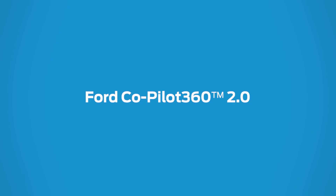Ford Co-Pilot 360 2.0 is designed to help you feel more confident behind the wheel of your Mustang Mach-E. Here's how a few of its smart features do just that.